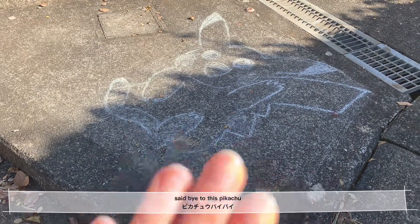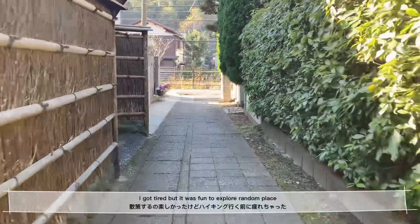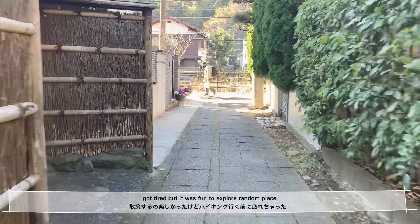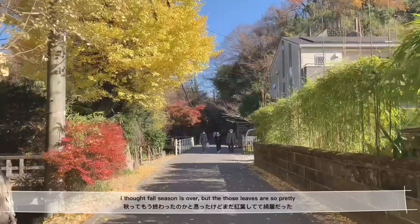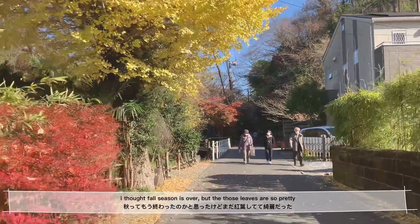Said bye to this Pikachu! I got tired, but it was really fun to explore a random place. I thought fall season was over, but the leaves are super super pretty.